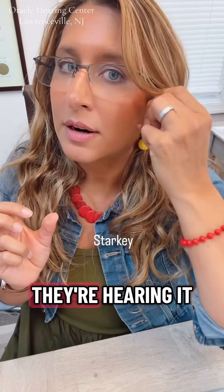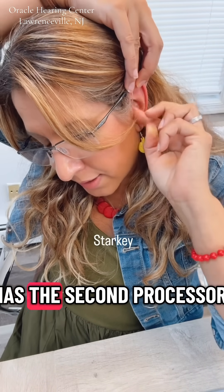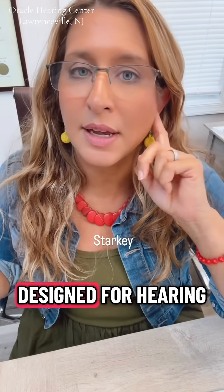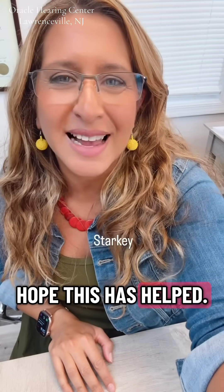This is what their hearing aid looks like in my ear. Starkey also has a second processor, just like some of the other manufacturers, designed for hearing and noise. This is what it looks like in my ear. I hope this has helped.